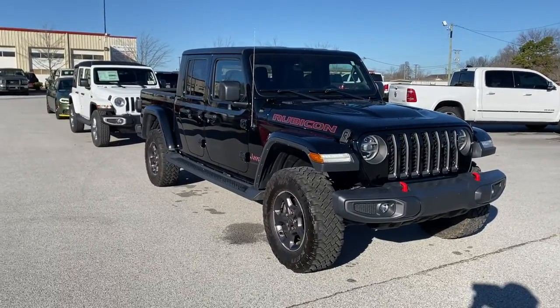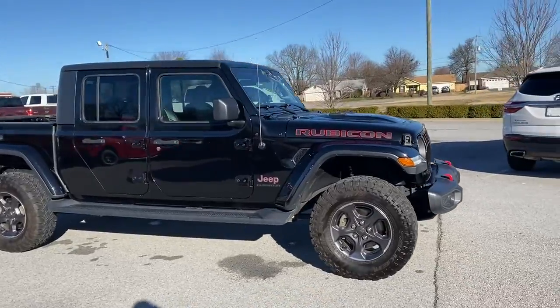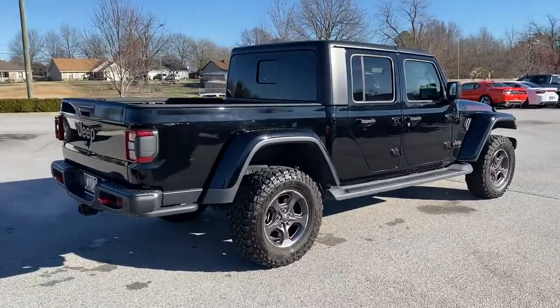Check out this 2020 Jeep Gladiator. With less than 20,000 miles on the odometer, this vehicle stands out from the rest. Here's an off-roader's dream come true, the Gladiator.